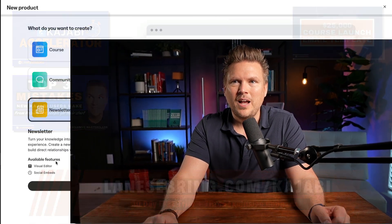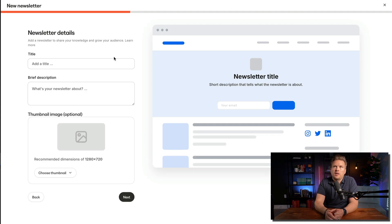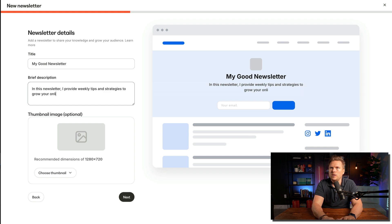The available features include: visual editor, social embeds, schedule post, and subscriber analysis. Here we are — you can add a newsletter to share your knowledge and grow your audience. I'm going to call this 'My Good Newsletter' — I would not suggest this title, you want something better. In the description: 'In this newsletter, I provide weekly tips and strategies to grow your online business.'